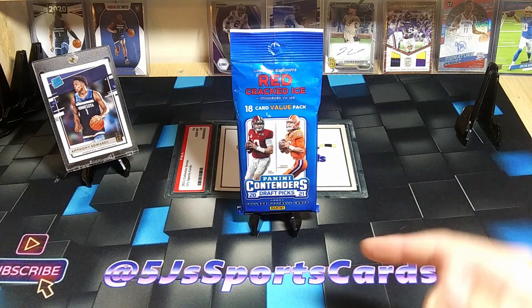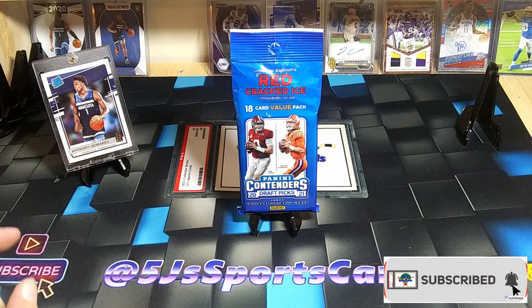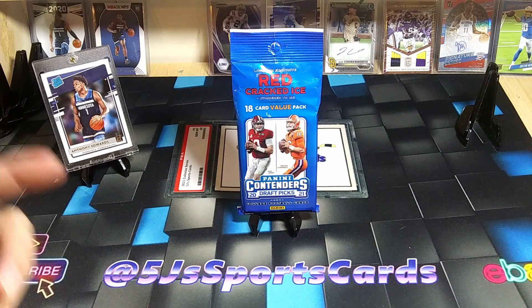What's going on everybody, Andrew here with 5J Sports Cards bringing you this quick video. We're going to do a Panini Contenders value pack retail review. I just wanted to remind you guys to hit that subscribe button for the 50 subscriber giveaway — we're giving away a rated rookie Anthony Edwards.